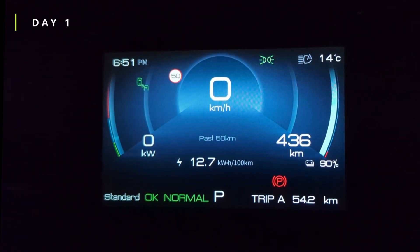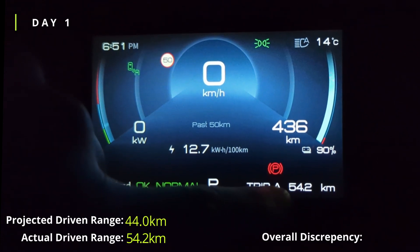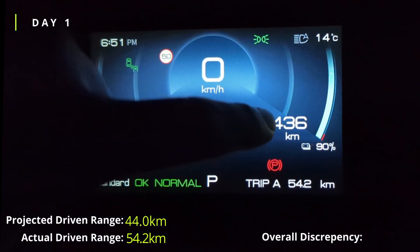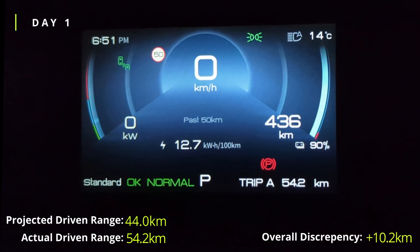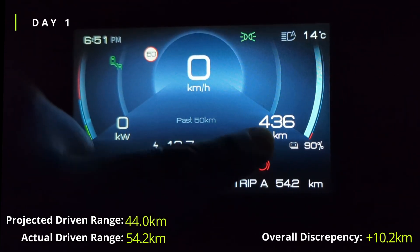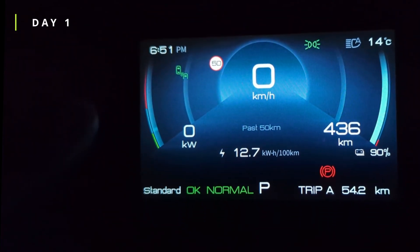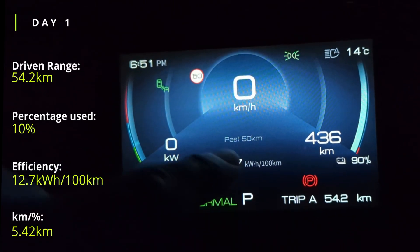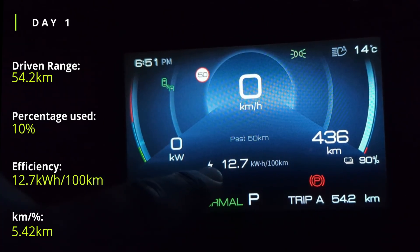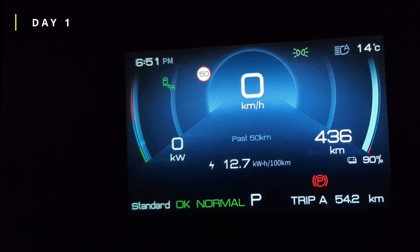After day 1 of driving, the reading has averaged out. We've finished day 1 at 90% on the dot, having driven 54.2km. The claimed range is currently sitting at 436km, so the projected total range works out to 490km — meaning we actually have a positive 10km discrepancy. Our average efficiency for the day was 12.7 kWh per 100km. I'm sure this will even out as we drive more throughout the week.